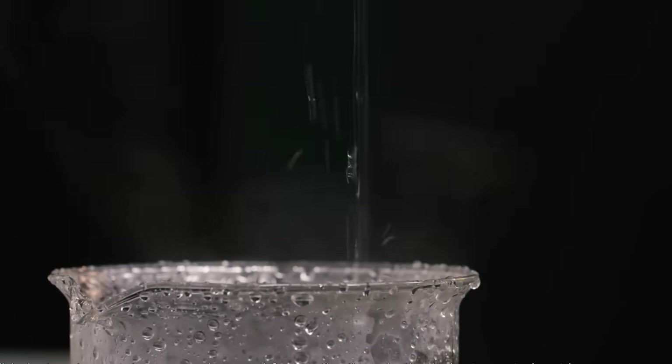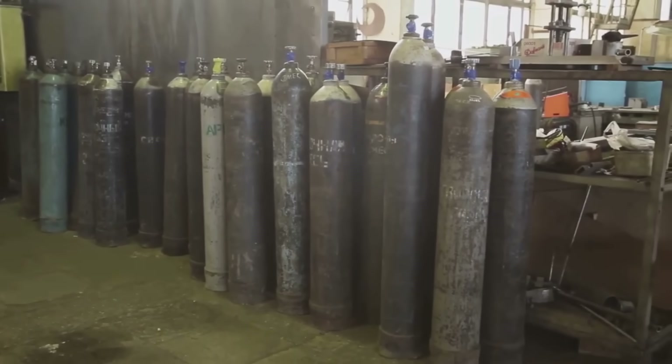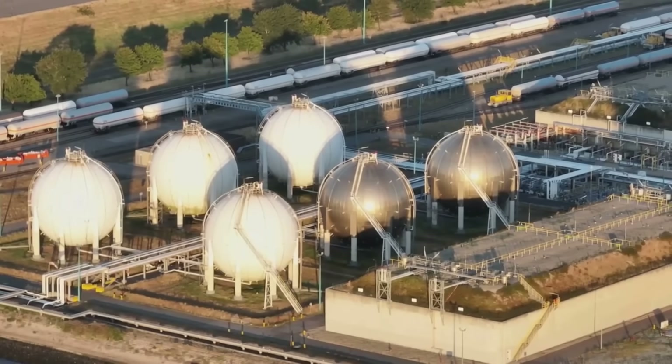Let's unpack how this works, what makes it special, and why it might just be the breakthrough the world needs to finally balance renewable energy with everyday demand.